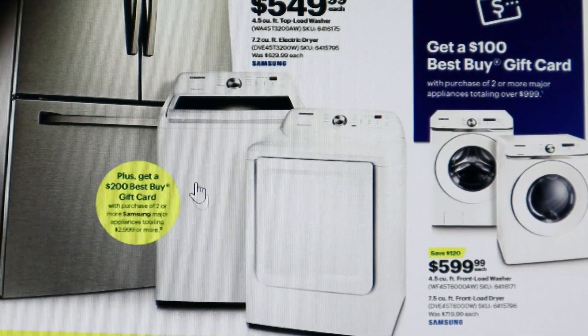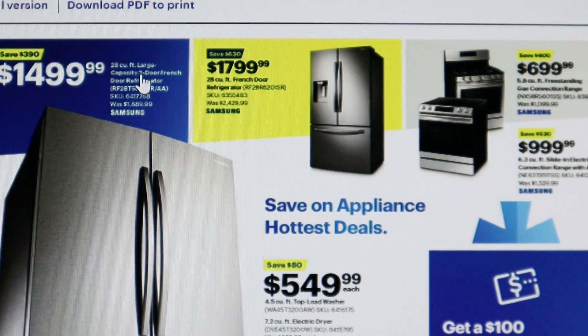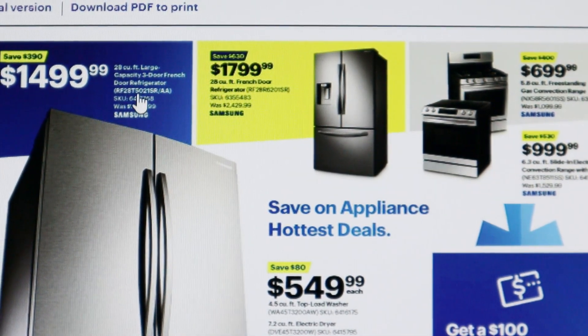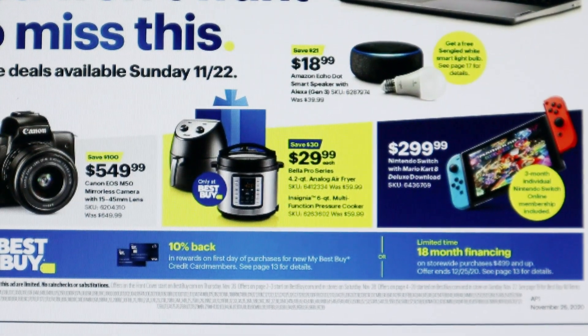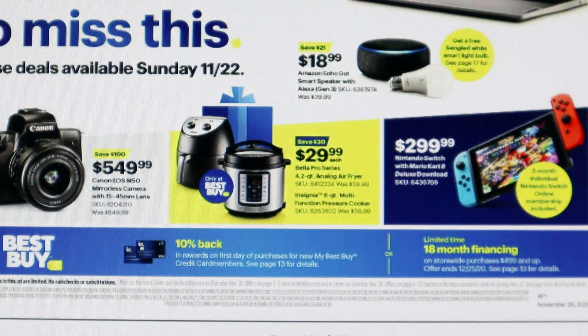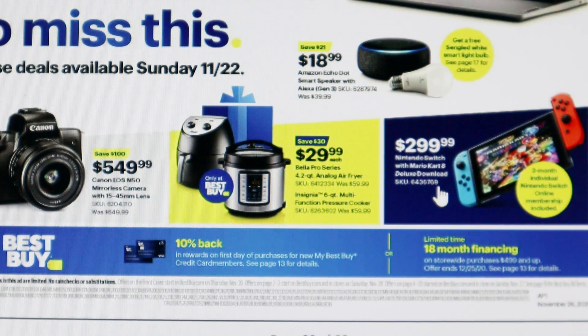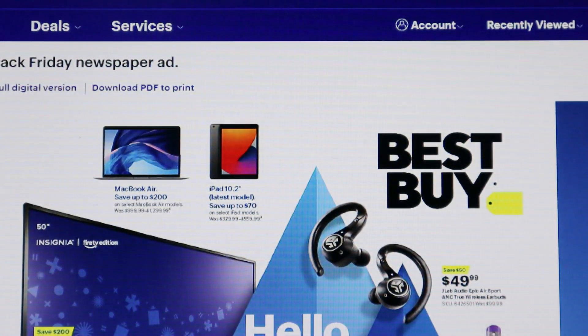Best Buy also has their major appliances on sale every year, and this year you can get a $200 Best Buy gift card if you purchase two or more Samsung major appliances. One standout deal is a 28-cubic-foot large capacity three-door French door refrigerator for $1,499.99. They also have a Bella Pro 4.2-quart air fryer and an Insignia 6-quart multi-function pressure cooker for $29.99, saving $30. The Nintendo Switch with Mario Kart Deluxe download is on sale for $299.99. That's all I've got for Best Buy Black Friday 2020!